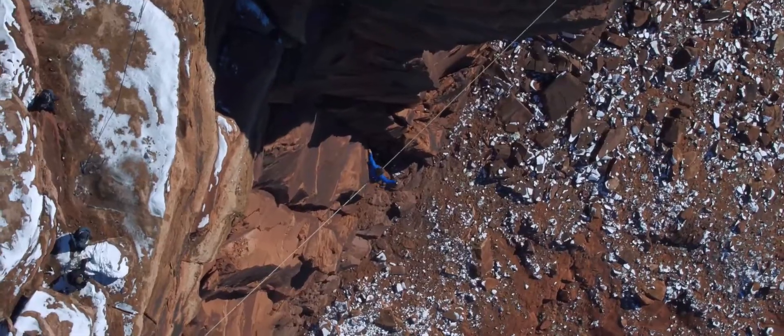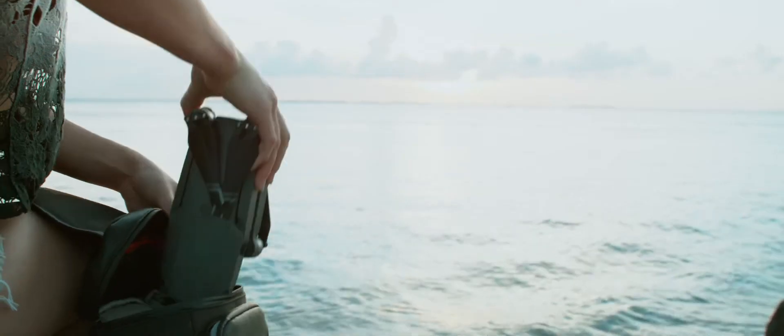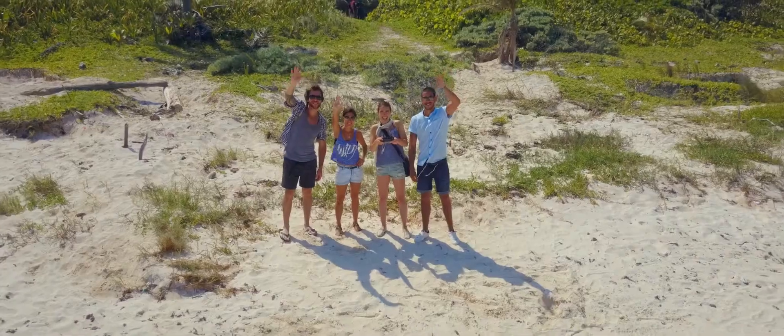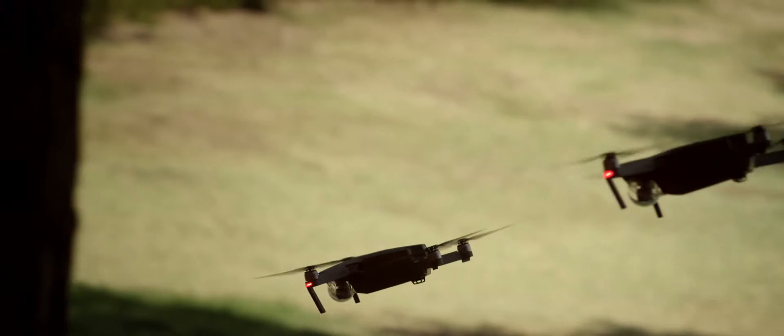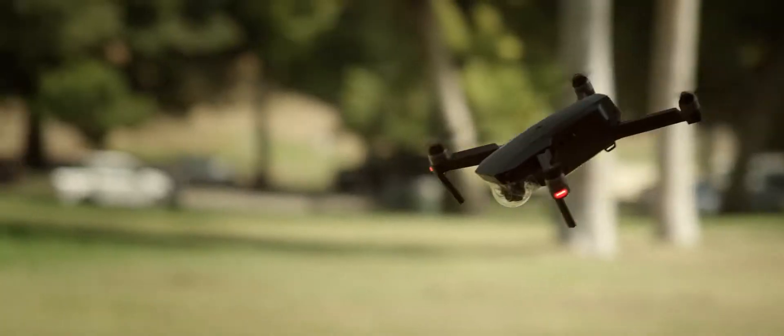And there's a good chance that the drone videos you've seen online were shot with one of our cameras. This time, we started small so you can dream big. We created your first personal drone, but we're still squeezing in big power.